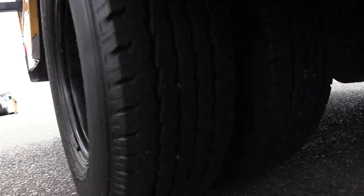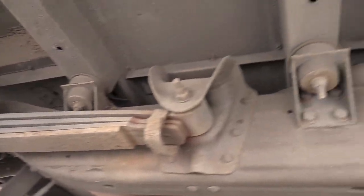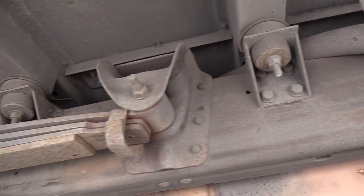I'm going to show you the rear passenger side duals here and give you a shot of the undercarriage. It's a Washington state bus — we do not salt our roads here, and you can see that by the frame. Very rust-free bus.